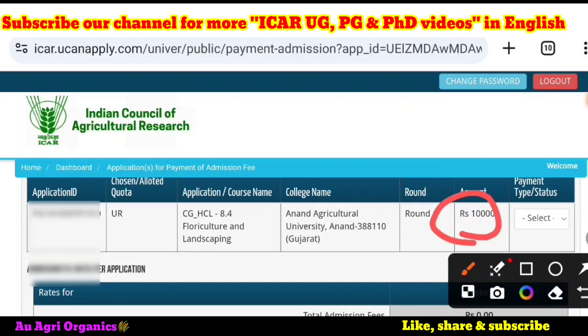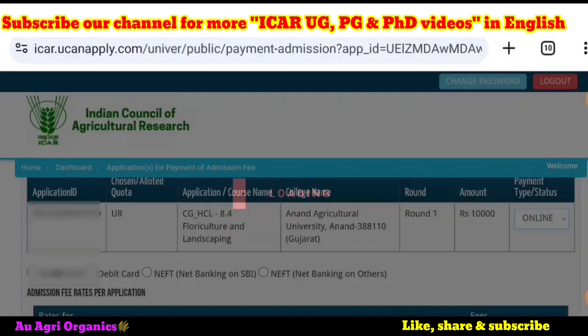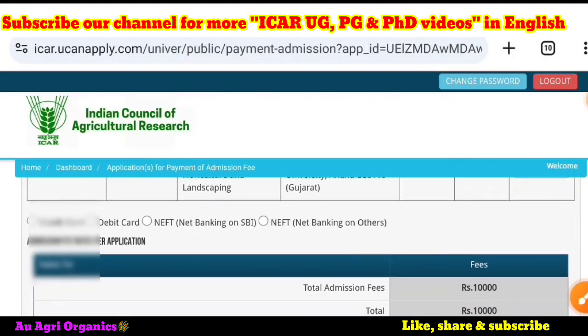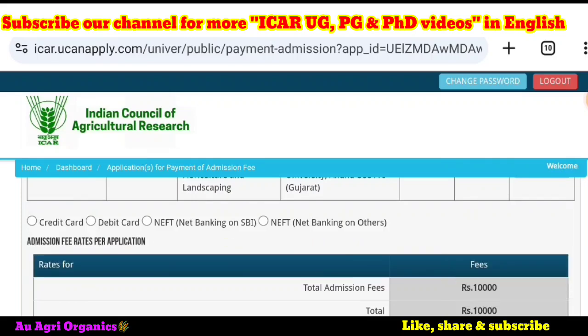Your decision is the final decision. Here you can select the payment type — you can select online. They have given options like credit card, debit card, net banking, NEFT, and anything else. You can choose accordingly. Most of you may have a debit card or net banking on SBI.